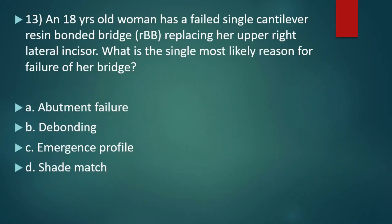Next question: an 18-year-old woman has a failed single cantilever resin-bonded bridge (RBB) replacing her upper right lateral incisor. What is the single most likely reason for the failure of her bridge? Option A, abutment failure. Option B, debonding. Option C, emergence profile. Option D, shade match. The right answer is option B, debonding, because debonding is the most common cause of failure of a resin-bonded bridge.